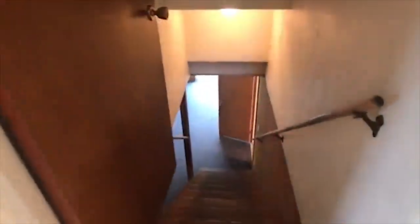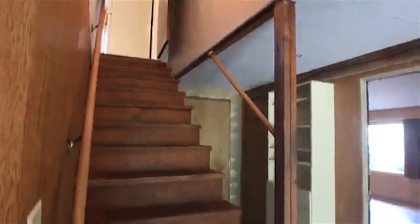The downstairs daylight basement offers an abundance of space for additional potential bedrooms, semi-separate living areas, or storage.